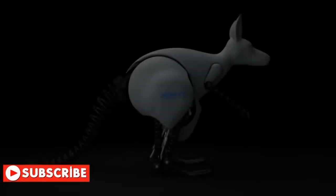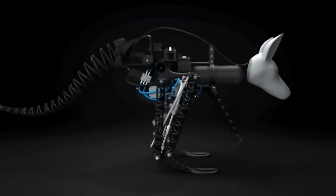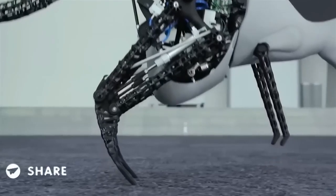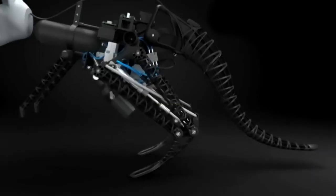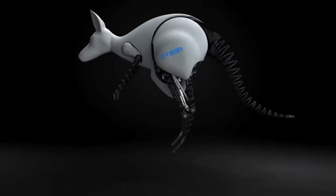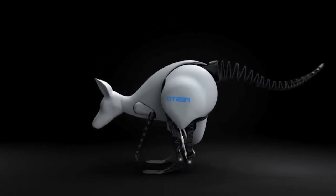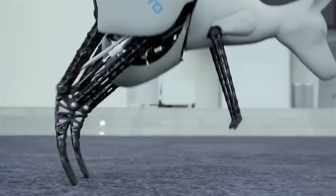But what makes the bionic kangaroo so special? The project achieved this by fitting the robot kangaroo with elastic springs which store mechanical energy during landing and channel it to the next jump. The bionic kangaroo, with a height of 1 meter and weight of 7 kilograms, can make an impressive jump of 40 centimeters vertically and 80 centimeters horizontally.